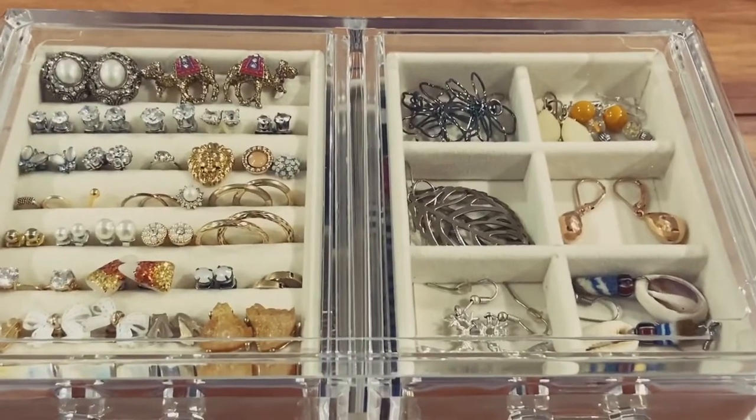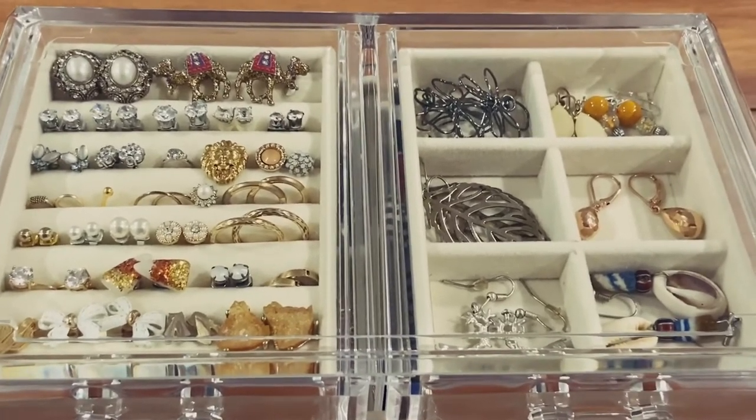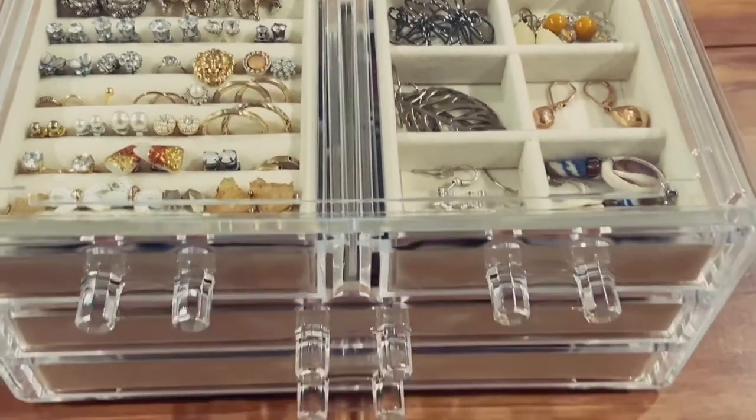On to this jewelry box — I actually got this one from a different vendor on Amazon, however they are quite similar. I got this one because I had a lot more statement jewelry pieces to display, so I'm going to go through all of the drawers.